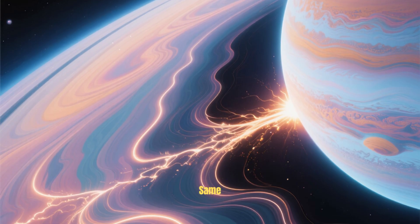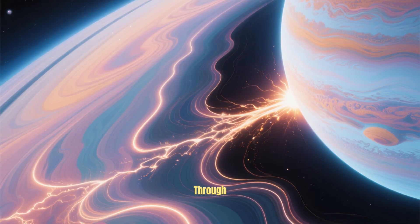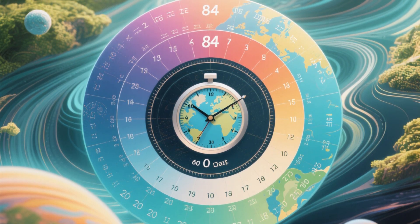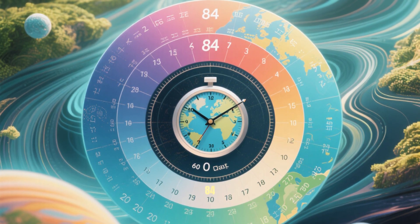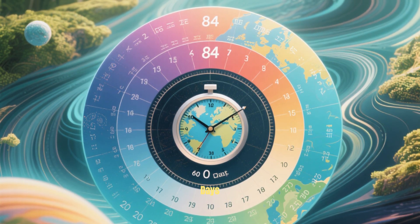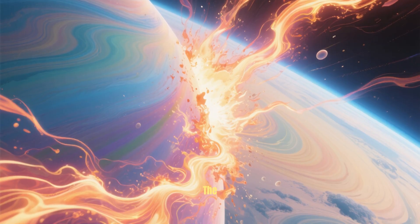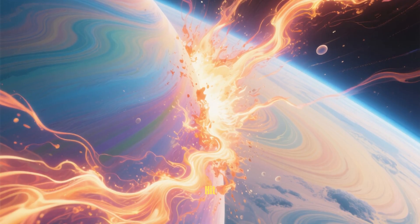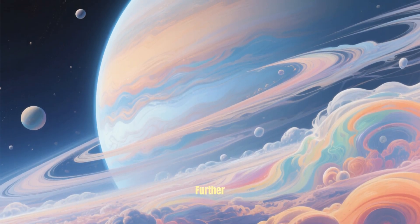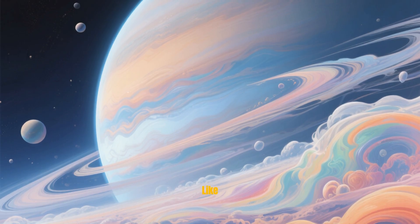Whatever the cause, the end result is the same: openings in the magnetic field that let the solar wind through. Scientists estimate that these giant funnels appear about twice per Uranian year — which is about 84 Earth years long — and they last about 60 days each. During that time, the solar wind can blast through the planet's magnetic field and hit Uranus's upper atmosphere.